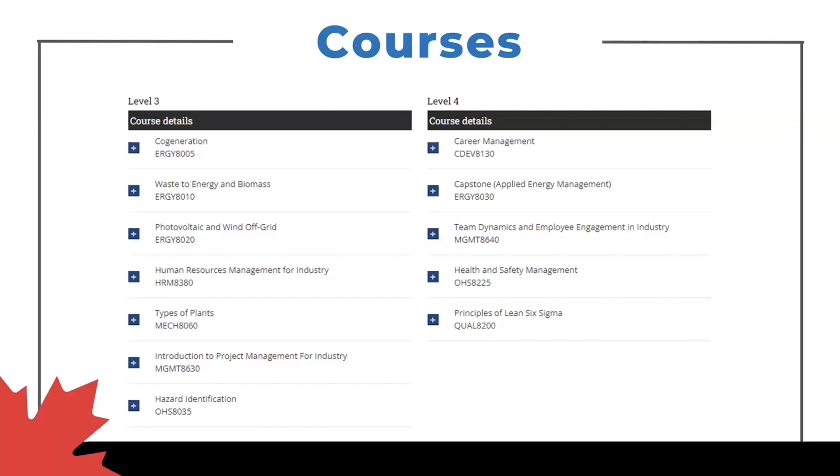Level four gets a bit more to the career management side, getting you prepared as you finish up and look to move into industry, talking about team dynamics, more health and safety, making sure you're ready for the field. And the climax of the program is working on the capstone for the entire semester, working in groups and really putting together a substantial project — a culmination of all your skills, both from prior to coming to Conestoga and the fine tuning you've had once on campus.